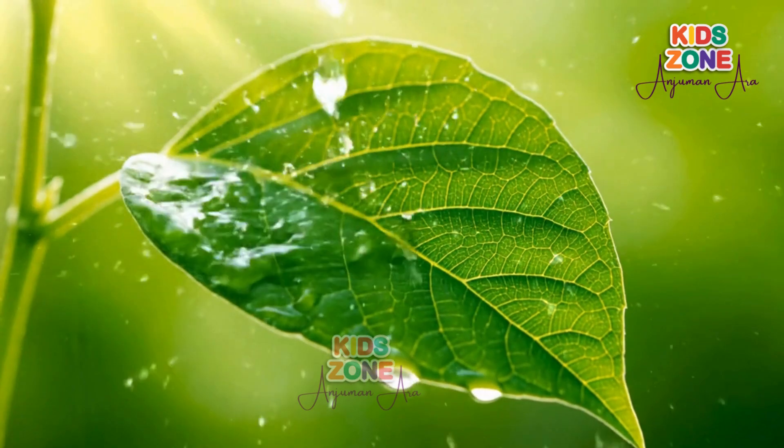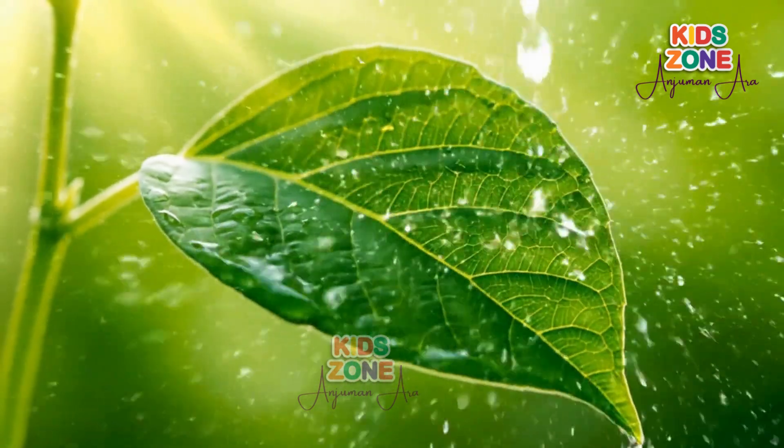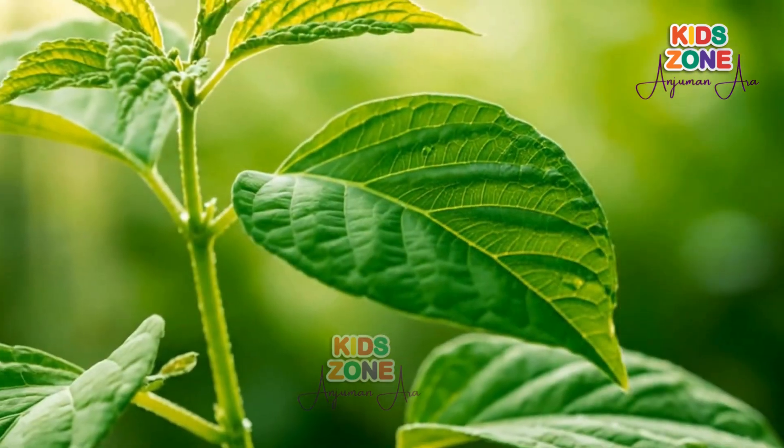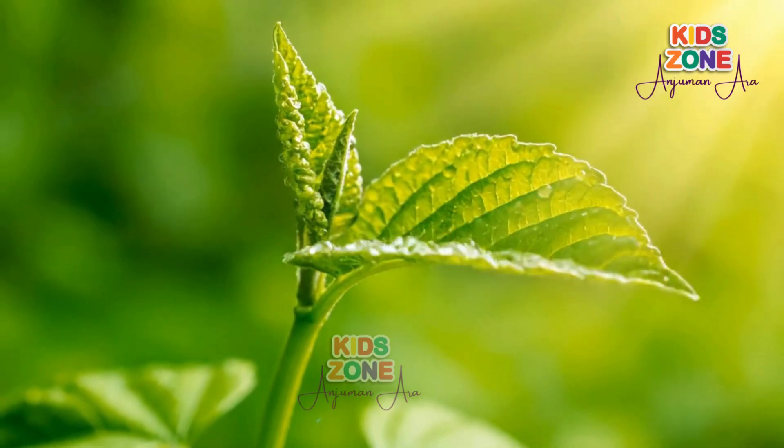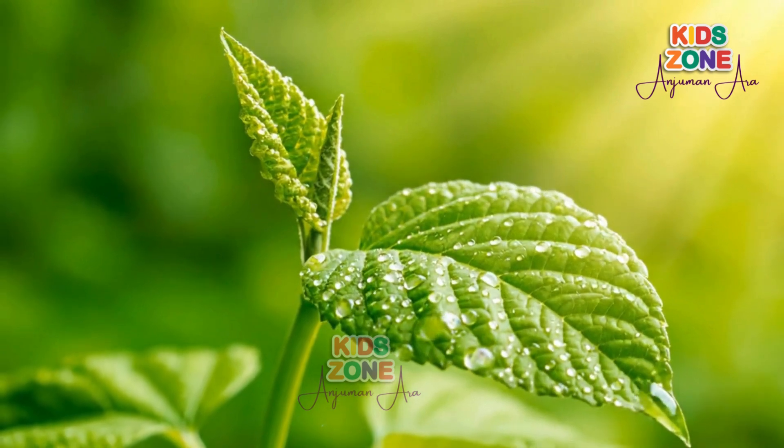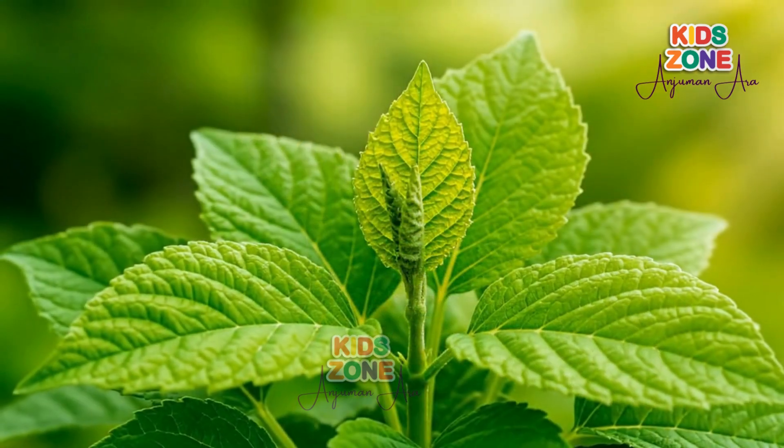The leaves are like the plant's kitchen. With the help of sunlight, water, and air, the plant makes its own food. This process is called photosynthesis. It gives the plant energy to grow bigger and stronger.